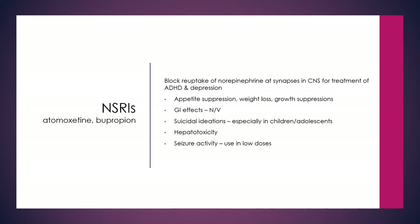NSRIs are also used for other reasons — atomoxetine and bupropion can be used for the treatment of ADHD as well as depression. We've already talked about these briefly in the depression section, but just a reminder that they can also be used for ADHD.